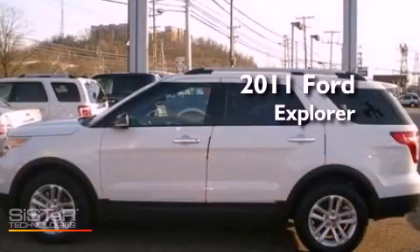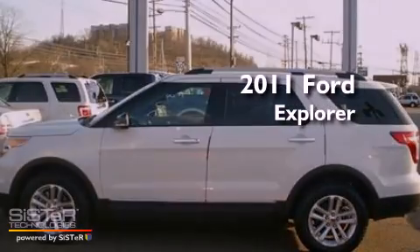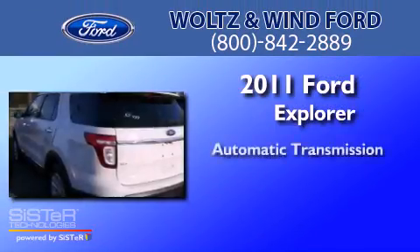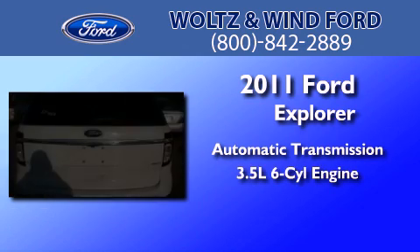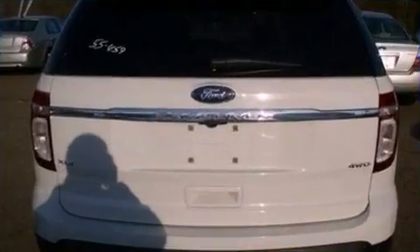This is a 2011 Ford Explorer. This SUV has an automatic transmission, a 3.5-liter V6, and four-wheel drive.